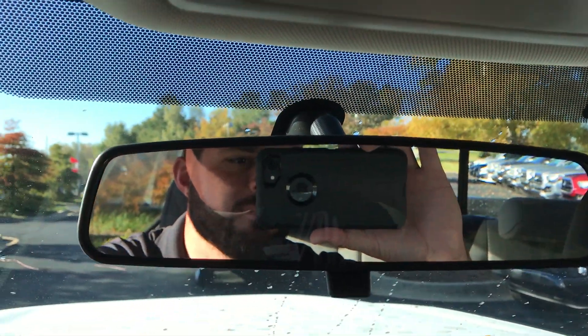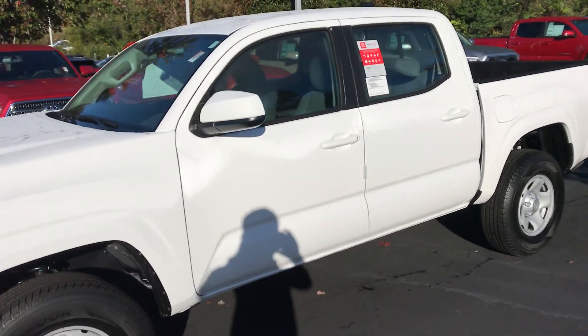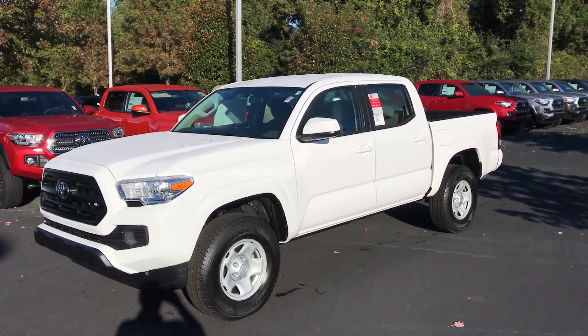Looking forward to the opportunity here. If you have any questions, please give me a call — this is Gerald. You can reach us at 706-882-2963. Here with the 2017 Tacoma double cab SR four-cylinder in white — two years of maintenance and tires for life. Thanks so much and we'll talk to you soon.